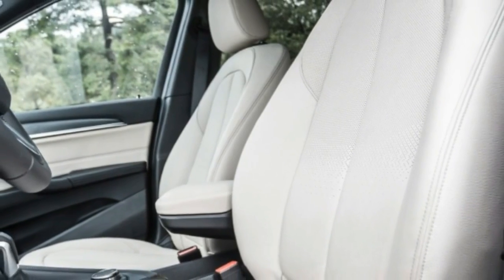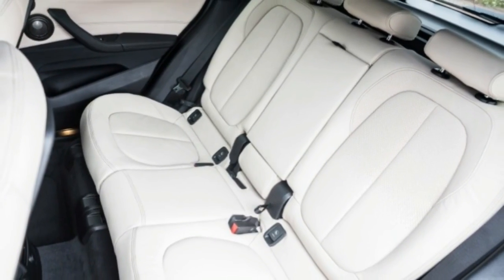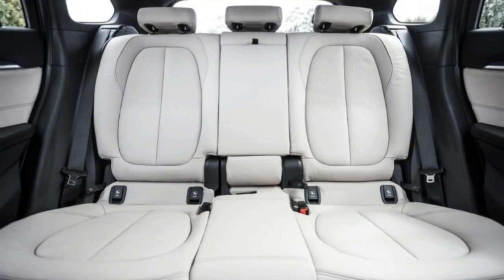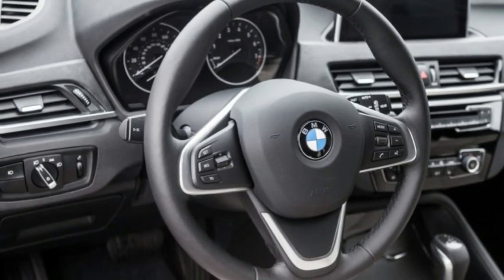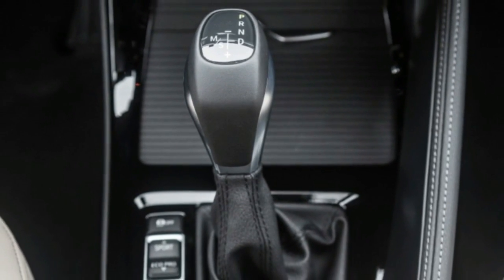The power-operated hatch can be opened by swinging a foot under the rear bumper. BMW offers no hitch option, though all X1s are at least wired to accommodate trailers. The best news about the X1's driving dynamics: there's little hint that the front wheels do most of the work. The steering is quick and keen to respond, though loath to provide any real feedback from the road.